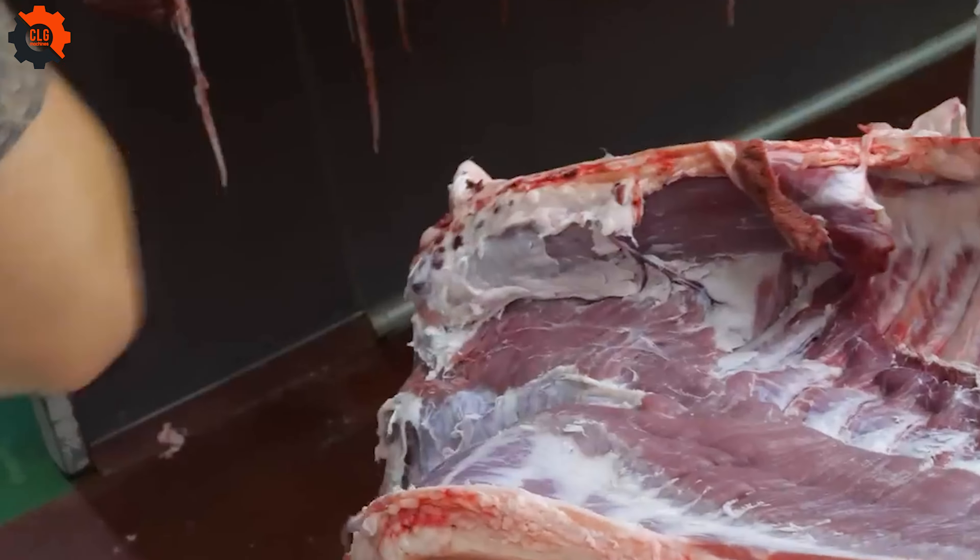They cut and package them really quickly using this conveyor belt. This line produces up to 100 tons of cold meat a day. The food sector is full of miracles, like this line. Its blade is as sharp as a knife and it operates with incredible power.